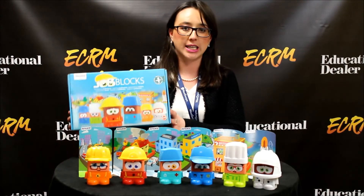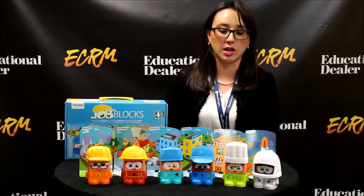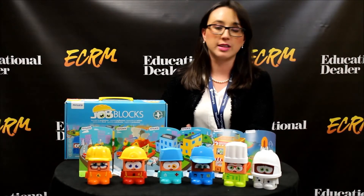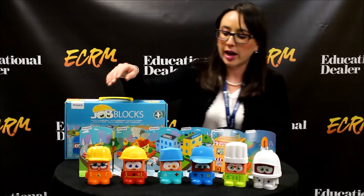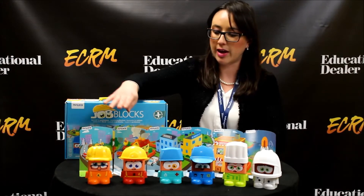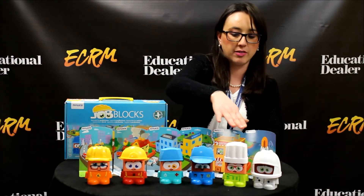The product I'm showcasing today is our Job Blocks. It's a series of six different professions or jobs — the typical professions that you would see in your everyday community. We have the carpenter, the firefighter, the doctor, the police officer, the chef, and the astronaut.